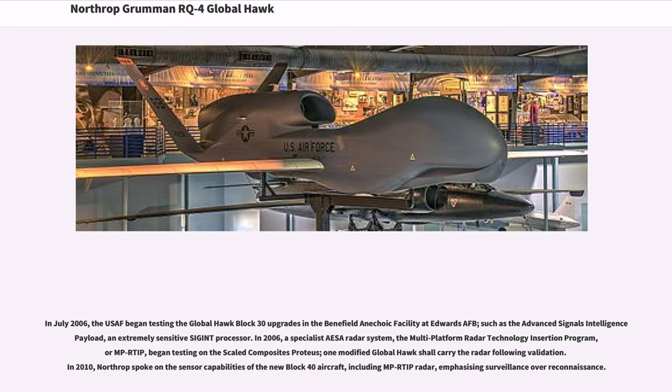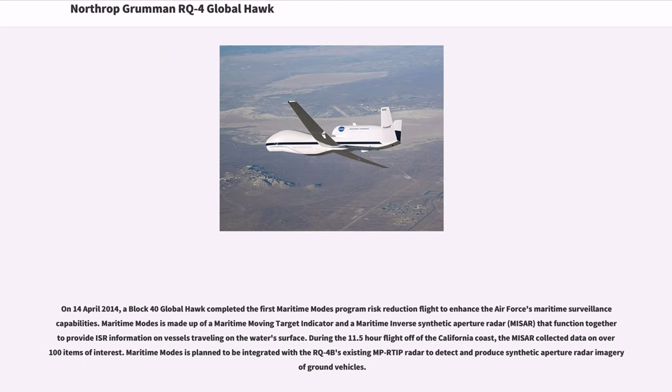In 2006, a specialist AESA radar system — the Multi-Platform Radar Technology Insertion Program (MPRTIP) — began testing on the Scaled Composites Proteus; one modified Global Hawk shall carry the radar following validation. In 2010, Northrop spoke on the sensor capabilities of the new Block 40 aircraft, including MPRTIP radar, emphasizing surveillance over reconnaissance. On April 14, 2014, a Block 40 Global Hawk completed the first Maritime Modes Program risk-reduction flight to enhance the Air Force's maritime surveillance capabilities.